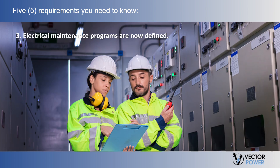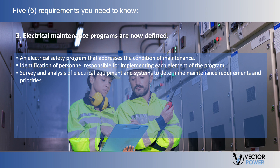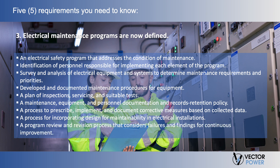Third, Electrical Maintenance Programs are now defined. 70B Section 4.2 provides clearly defined requirements for what elements an electrical maintenance program shall include: an electrical safety program that addresses the condition of maintenance; identification of personnel responsible for implementing each element of the program; survey and analysis of electrical equipment and systems to determine maintenance requirements and priorities; developed and documented maintenance procedures for equipment; a plan of inspections, servicing, and suitable tests; a maintenance, equipment, and personnel documentation and records retention policy; a process to prescribe, implement, and document corrective measures based on collected data; a process for incorporating design for maintainability in electrical installations; and a program review and revision process that considers failures and findings for continuous improvement.